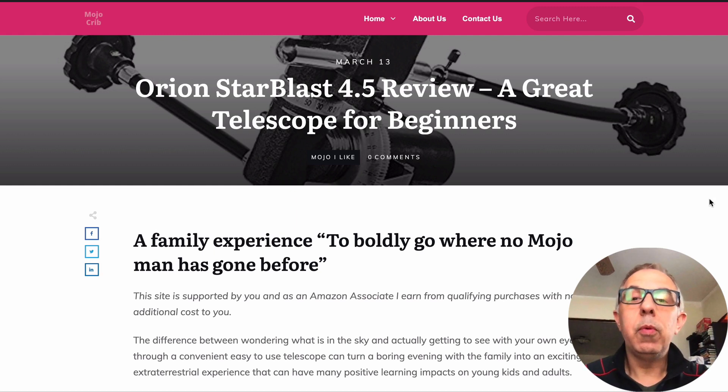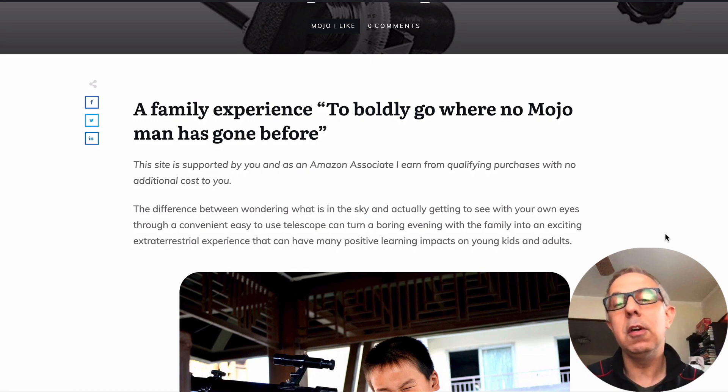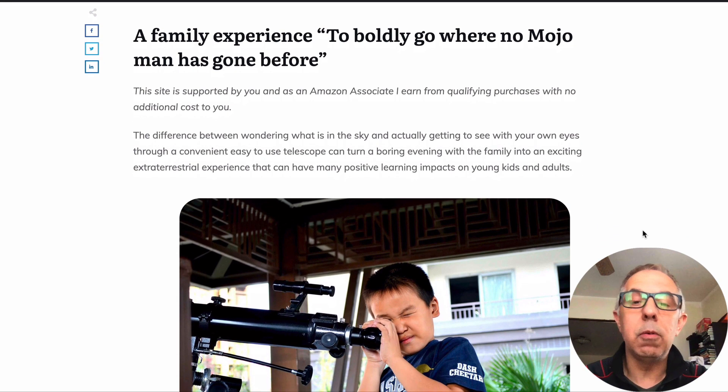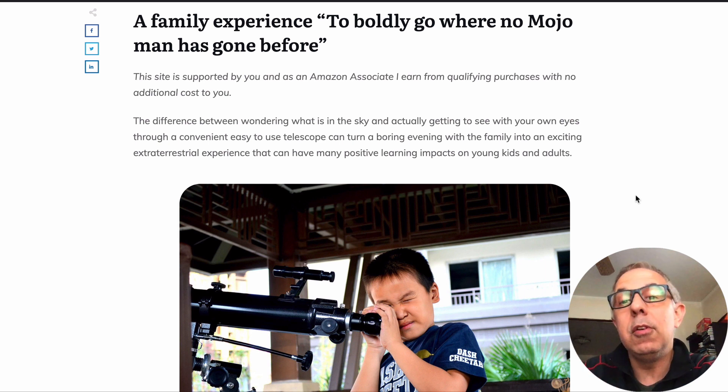Hello, this is George here with MojoCrib.com and we're going to do a review of the Orion Star Blast 4.5. This is a great telescope for beginners and I'm just going to kind of walk you through this. Whatever you see on this video is actually down below here.